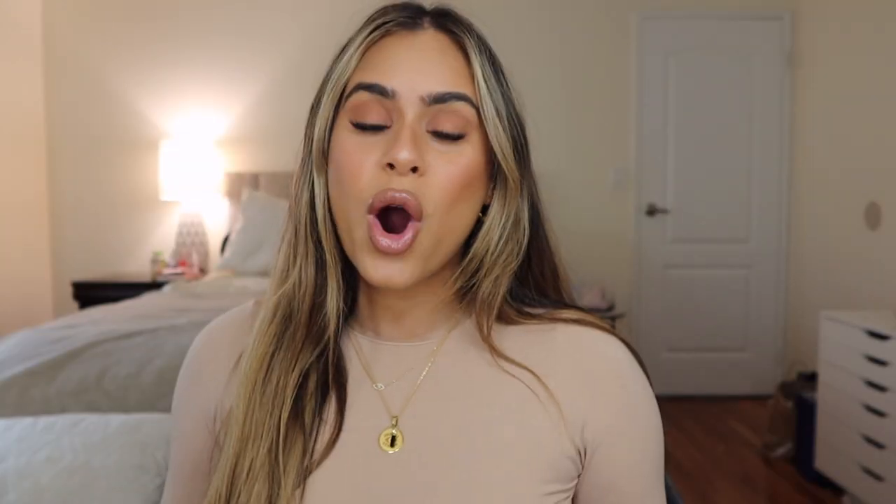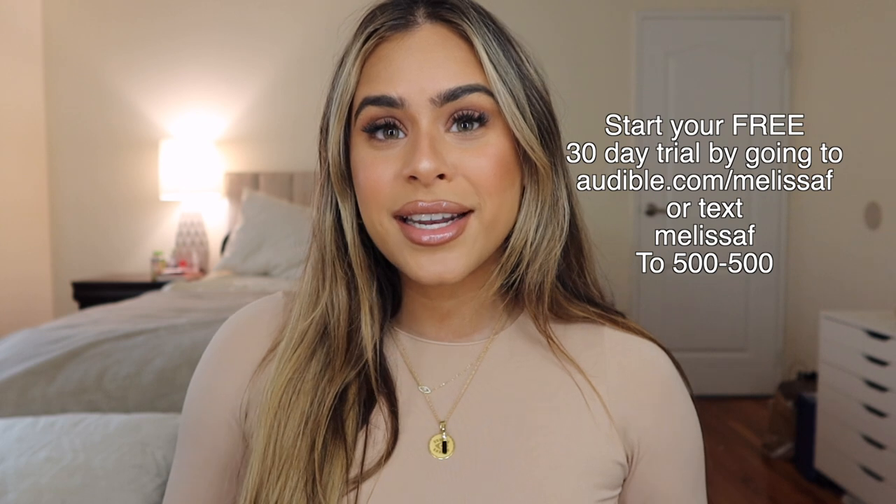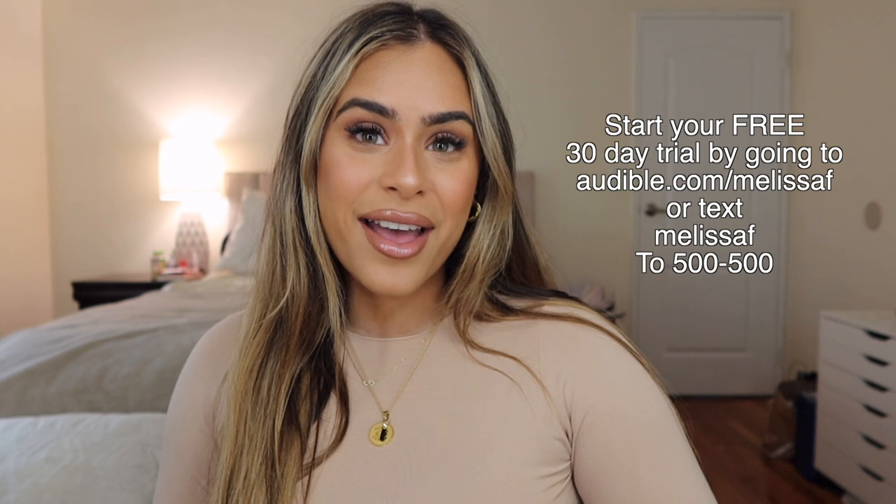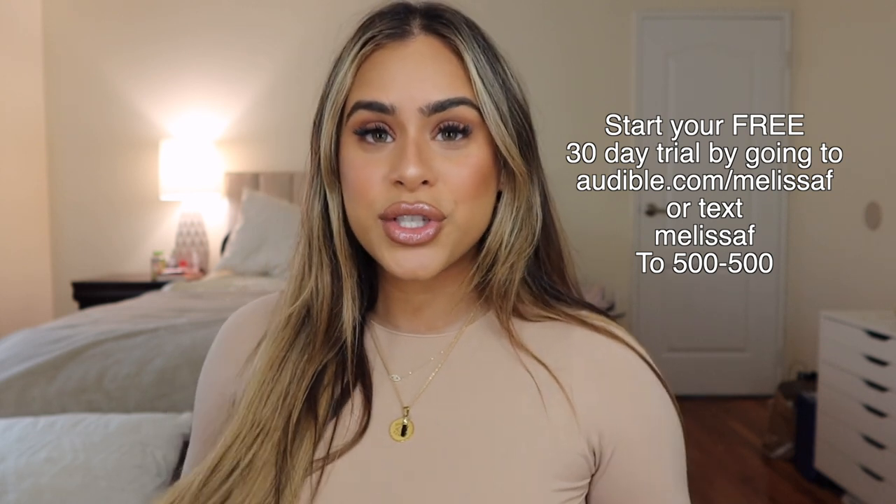Audible is something I use every single day. I've been pretty busy and my thing is finding ways to multitask, so whenever I'm getting ready, doing my hair or makeup, driving, or packing orders for Sunday Energy, I typically have Audible playing in the background. I'm going to share two picks with you because they're so good. If you're brand new to Audible and have never been a member, you get to try it free for 30 days — just go to audible.com/melissaf or text MELISSAF to 500-500.